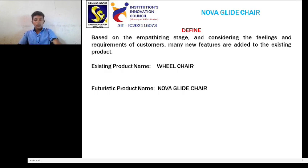Define: based on the empathizing stages and considering the feelings and requirements of customers, many new features are added to the existing product. Existing product name: Wheelchair. Futuristic product name: NovaGlide chair.